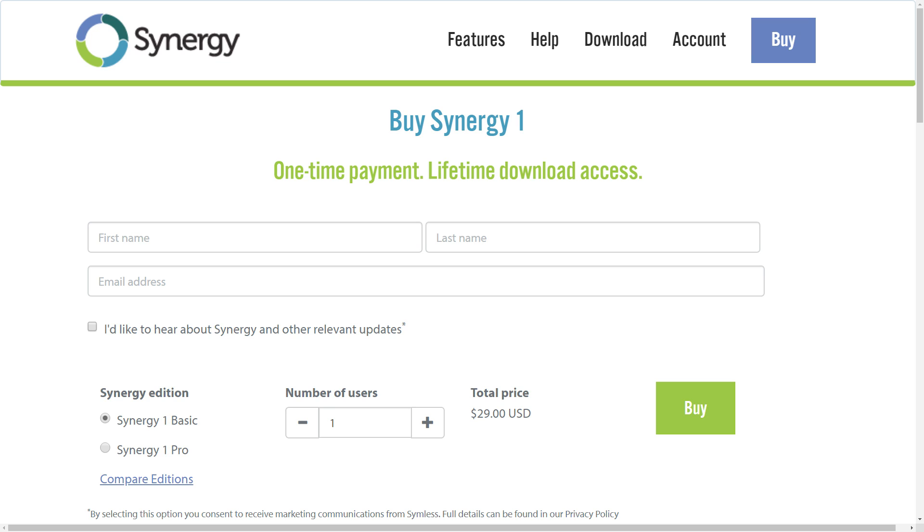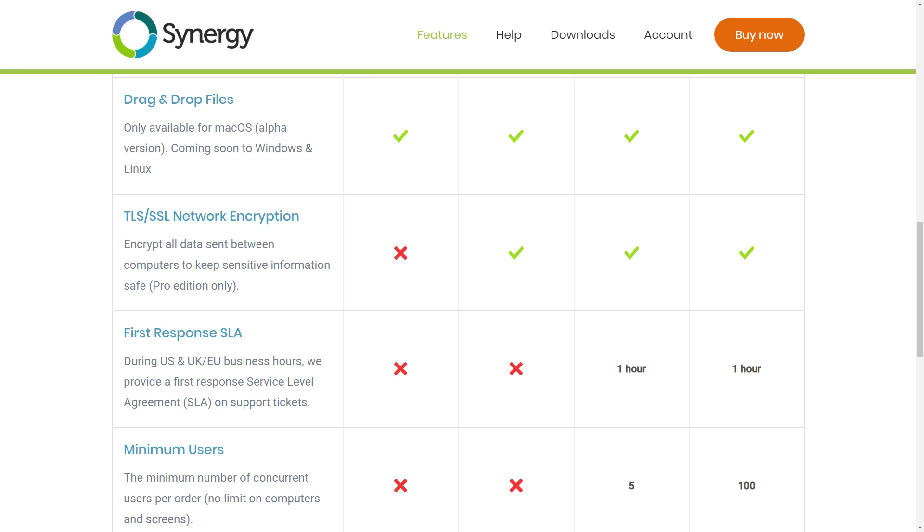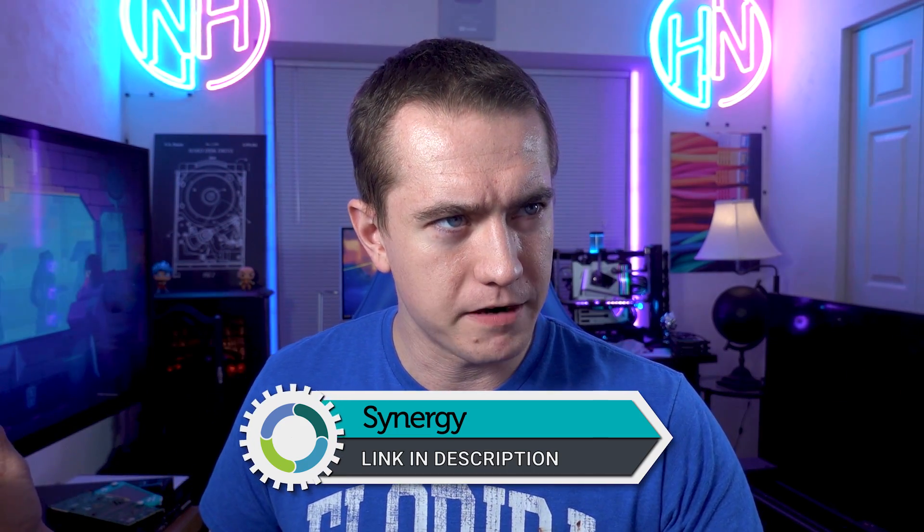If you use the link in the video description, you can get Synergy for $29 with no subscription fee — just buy the software outright, you'll own it. In case you need SSL encryption, you can get the pro version for only $39. Check out Synergy at the link in the video description. Clean up your life — no KVM switches, no multiple keyboards and mice.